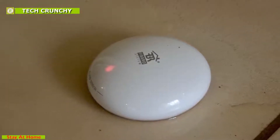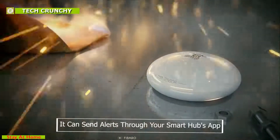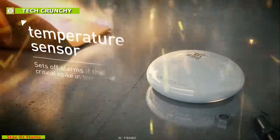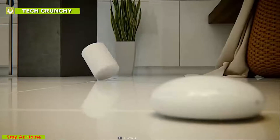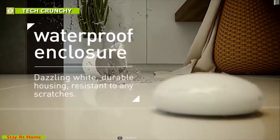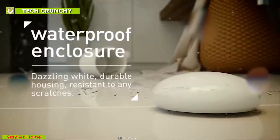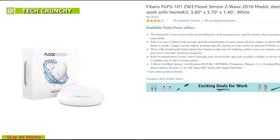With a built-in temperature sensor, it can send alerts through your smart hub's app, visually or audibly, if there is a sudden rise or fall in temperature. Keep your valuables and home safe from damage by unwanted water leakage with the Fibaro flood sensor. It has average reviews from customers and is available on Amazon at around $30 to $40.